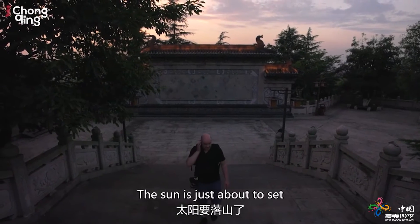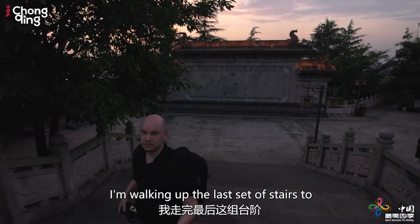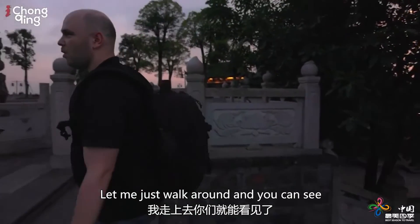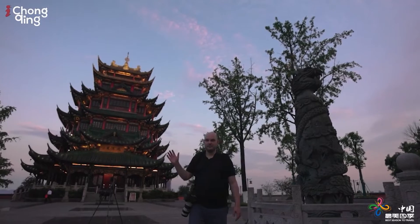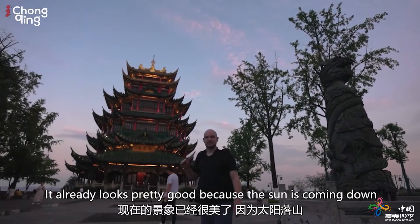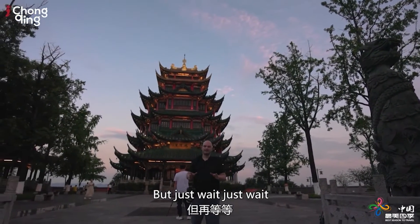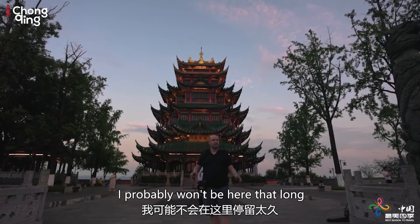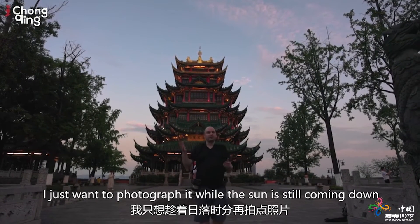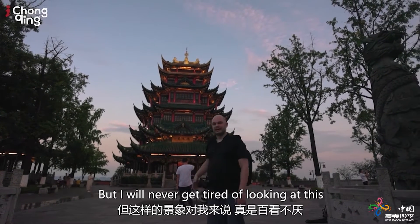The sun is just about to set. I'm walking up the last set of stairs to where the pagoda is actually located. Look at that — it already looks pretty good because the sun is coming down and the light is hitting it beautifully. But just wait until it gets darker and the lights start coming on. I probably won't be here that long — I just want to photograph it while the sun is still coming down, but I will never get tired of looking at this.